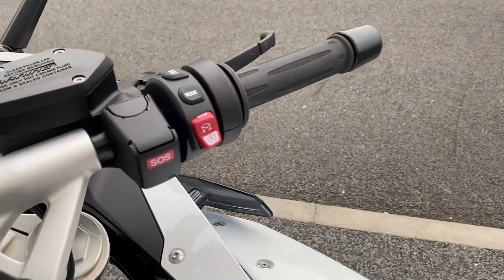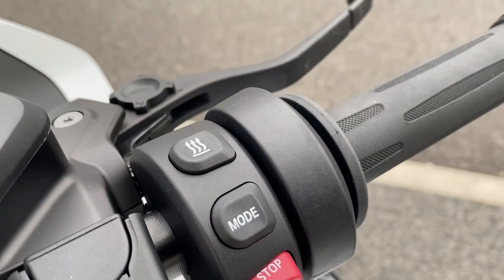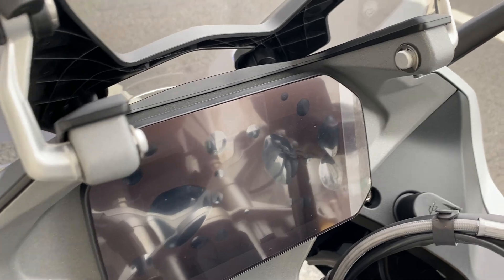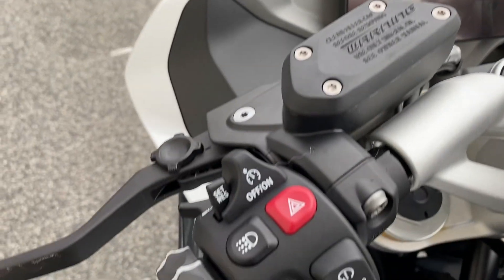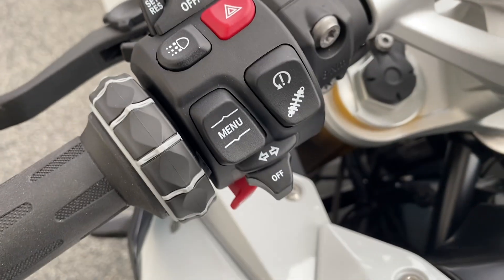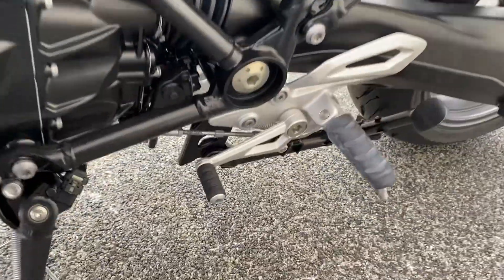On the controls on the right side you have your SOS button, adjustable riding modes, heated grips, and heated seat. You've got the TFT display with connectivity, and then on the left side you have cruise control, daytime riding lights, and electronic suspension. You've also got Gearshift Assist Pro, plus your side stand and center stand.